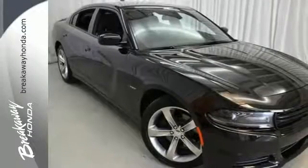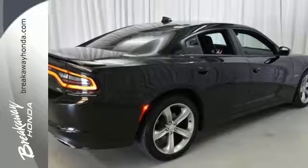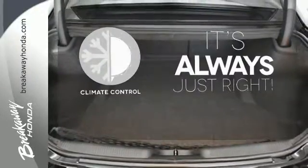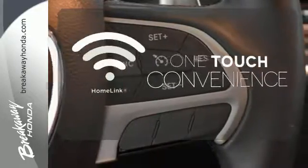Its TorqueFlight 8-speed automatic transmission connects you from the heart of this machine to the satisfying exhale of its dual exhaust. It has the technology to get you moving with Bluetooth, Uconnect, and keyless enter and go. Set it and forget it with the climate control. With Homelink, one touch makes your arrival as welcoming as if you'd never left.